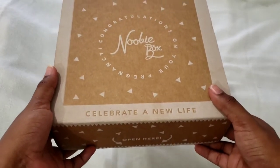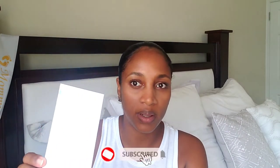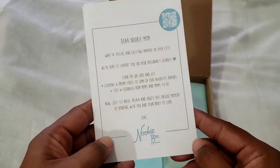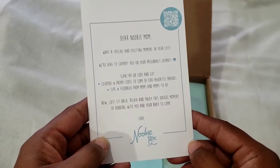The first thing is this little card, which actually came in the packaging — the box was wrapped in a packaging bag and this was in the bag. On one side of the card it says, 'Hey new mom, what a special and exciting moment in your life. We're here to support you on your pregnancy journey. Scan the QR code and get coupons and promo codes, tips and feedback from moms and moms-to-be. Now sit back, relax and enjoy this unique moment of bonding with you and your baby to come. Love, Newbie Box.'